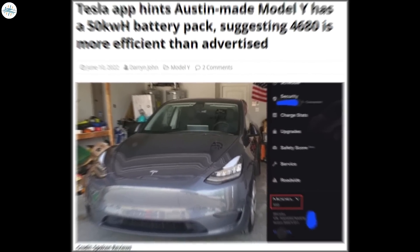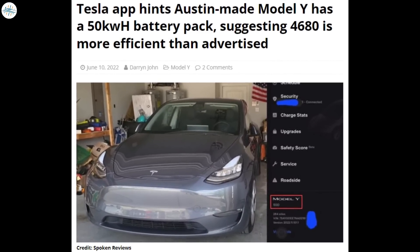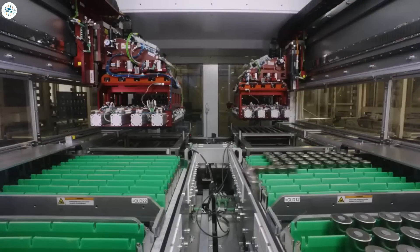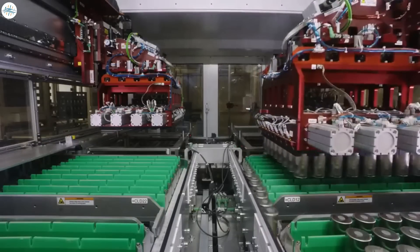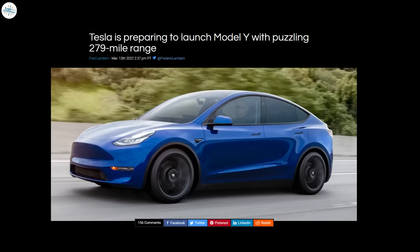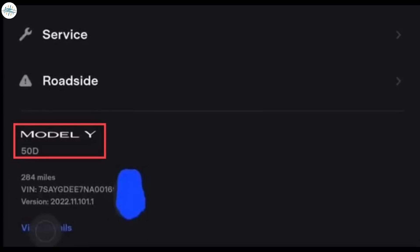Moving to the last update: Tesla app hints that the Austin-made Model Y has a 50 kilowatt-hours battery pack, suggesting the 4680 cell is more efficient than advertised. When the 4680 battery cell was first unveiled, Tesla said it would provide 16% more range than the 2170 cell. When a 279-mile range from a rumored but unconfirmed 65 kilowatt-hours battery pack for the Austin-made Model Y was revealed, many thought the new battery chemistry wasn't living up to expectations. But based on what the Tesla mobile app is displaying for the new variant, we may have underestimated Tesla — the battery could be even more efficient than originally advertised.